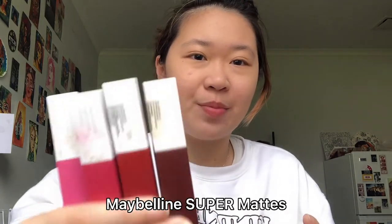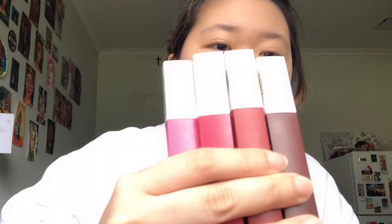Next up are my Maybelline Super Mattes — I used these in my last video where I tried out makeup techniques I hadn't tried before, so go check that out. The packaging is matte and looks so high-end. There are four different shades today, though I believe there are more in the range. We'll start with the lightest color: this is 125 Inspirer. I don't usually use this because I don't like lipsticks that lighten my lips, but I'm going to try it out.